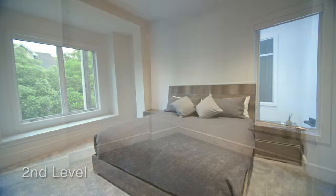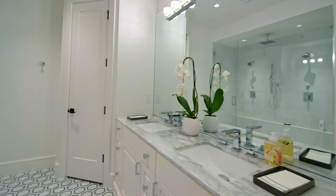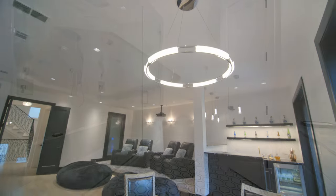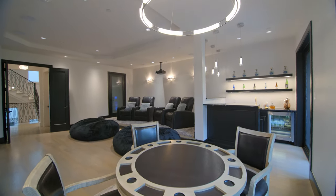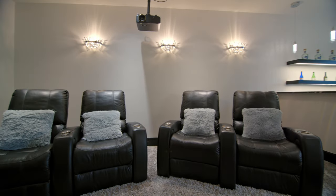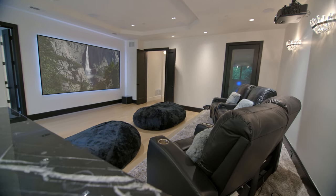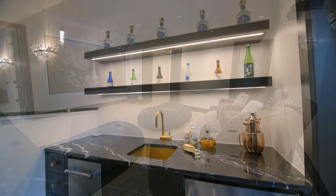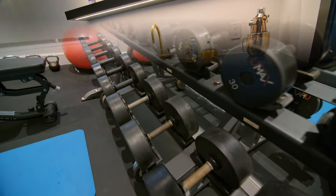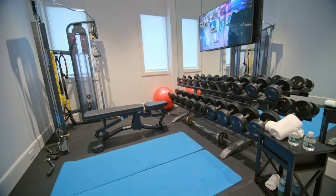On the second floor you'll find the guest suites — two bedrooms, each with their ensuite bath, and a fabulous media game room. This is a great room to relax and watch your favorite movies. You have a large screen with projector and a separate wet bar area fully equipped to hold all your drinks and snacks. In addition to the media game room, you will also find a private gym on this floor.